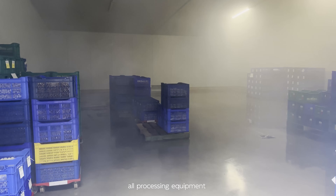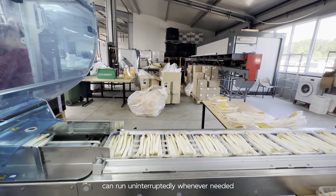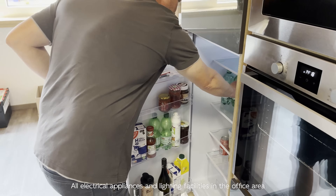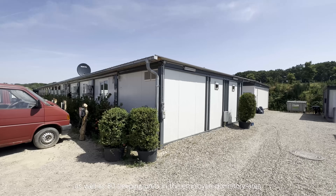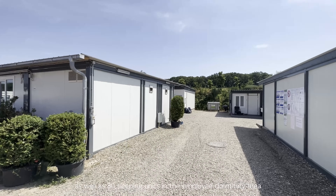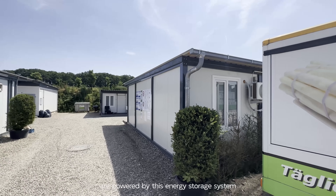Now, all processing equipment and cold chain equipment in the factory can run uninterruptedly whenever needed. All electrical appliances and lighting facilities in the office area, as well as 80 sleeping units in the employee dormitory area, are powered by this energy storage system.